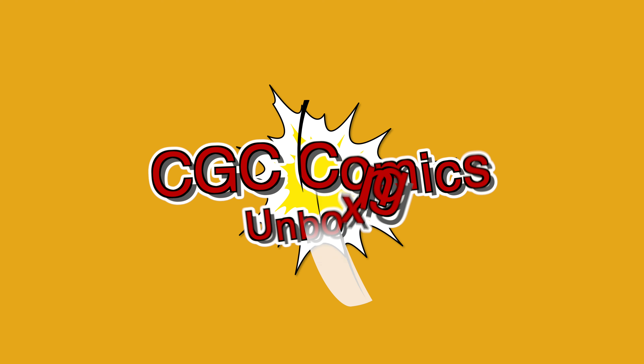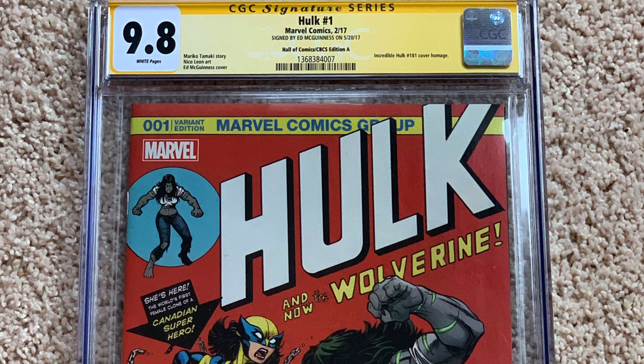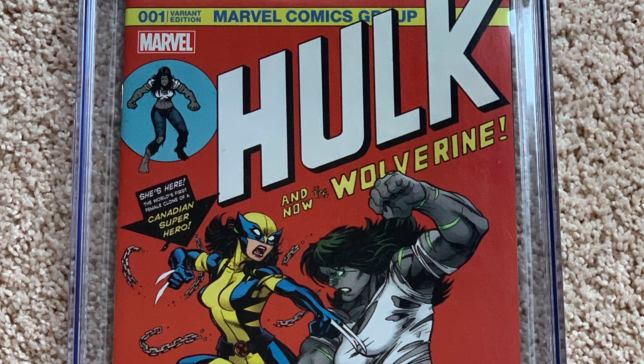Now let's transition to looking at some of the CGC books that showed up. I've already sold one of the books from what I'm about to show you, but I'll take some time to show the others because they are also cool.